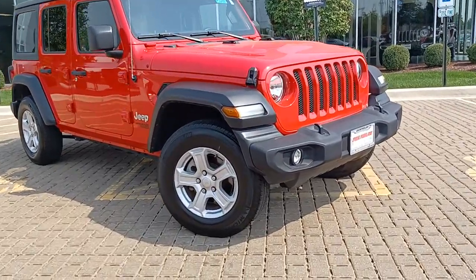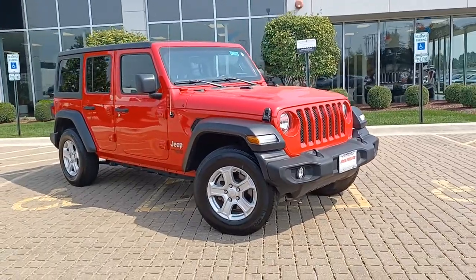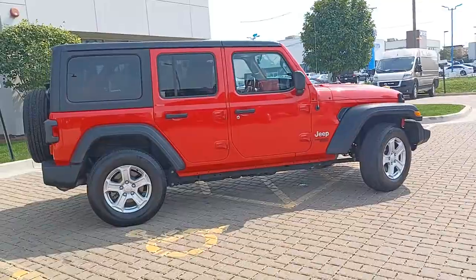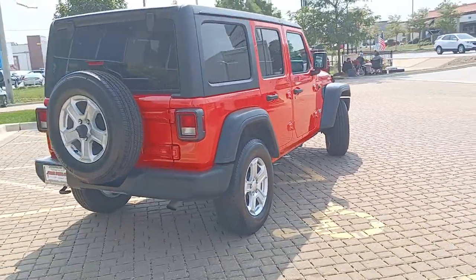Check out this 2019 Jeep Wrangler. This vehicle still has fewer than 10,000 miles on the clock, so it won't last long. Enjoy all the outdoor life has to offer in the Wrangler, the iconic open-air vehicle that inspires confidence on the road or on the trail.